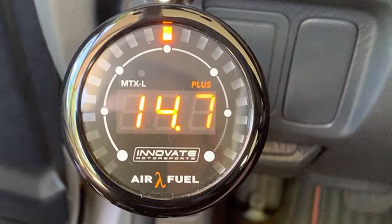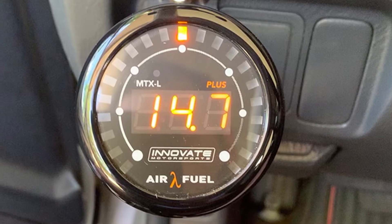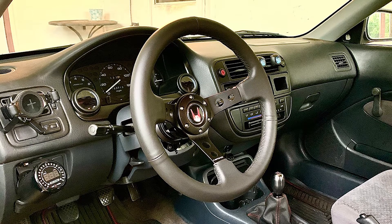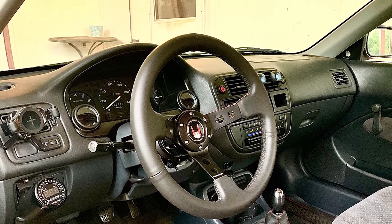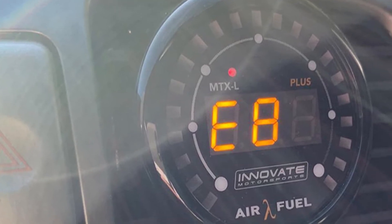The gauge is specially designed for high-performance applications and forced induction, making it a great option for racing vehicles. Thanks to the gauge's 52mm diameter, it's easy to swap faceplates and bezels for a fully customized appearance. You'll really like the bright LED display, which makes the air/fuel ratio easy to read at a glance for safe on-the-go monitoring.